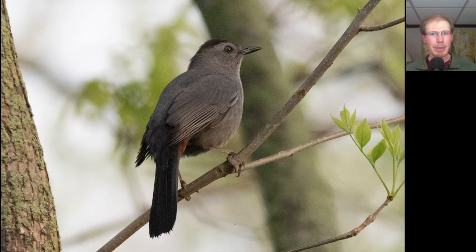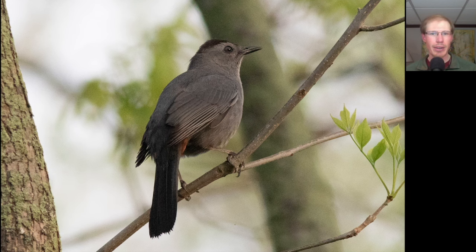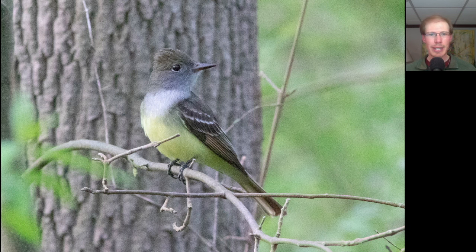Here's a gray catbird. Notice that it's gray overall with a darker cap, and you can also see some orange here in the undertail. Here's a great crested flycatcher, which is a large flycatcher from the genus Myiarchus. There are several other species that look very similar in other parts of the country, but here in the northeast this is the only species we have to deal with. You can see it's got a lot of yellow underneath and also has some rufous highlights to the wings and tail.